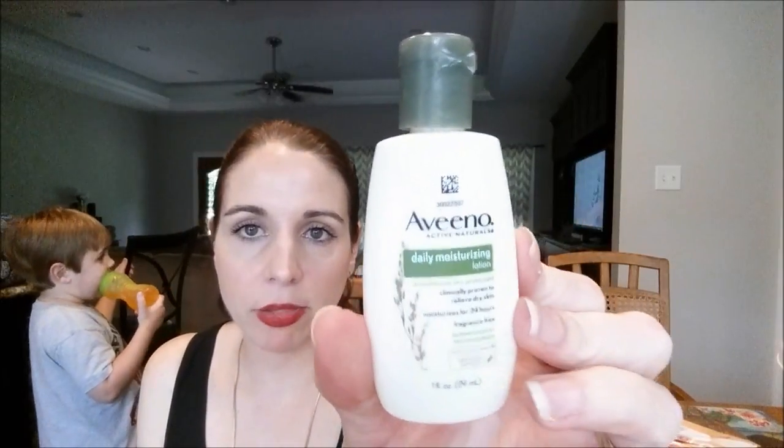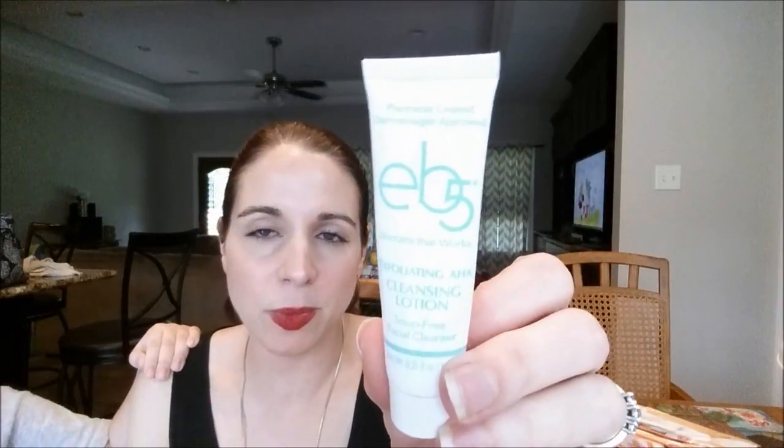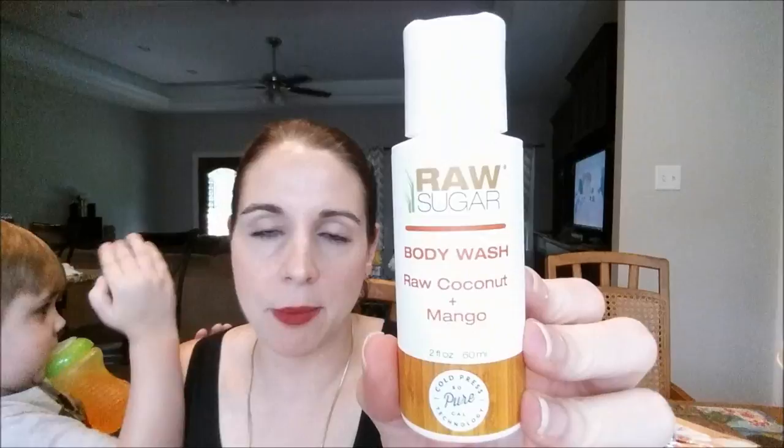Got a couple of lotions and face cleansing lotions. First is the Bath and Body Works Shea Butter Sparkling Limoncello — my friend Gina Schweppe sent this to me and the scent was amazing, like fresh lemons. However, it's only one full ounce, you go through it pretty fast, and the retail is $4. I don't think it was as moisturizing as the Soap and Glory one, so while the scent was good, I wouldn't repurchase it. The Aveeno Daily Moisturizing Baby Lotion I use on Waylon — it's just so-so. He has eczema and I don't think it did anything extra special. And the EB-5 Exfoliating Cleansing Lotion — it's a cleansing lotion so it doesn't lather, and it was just okay.